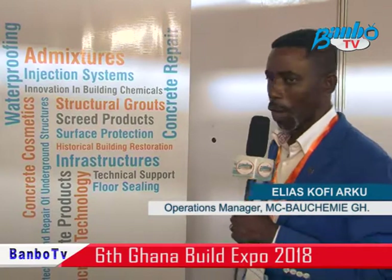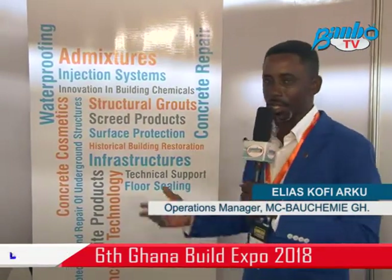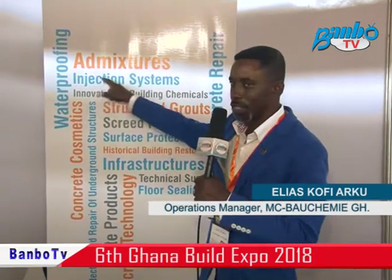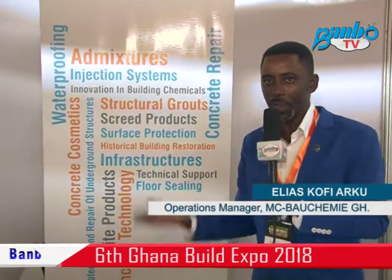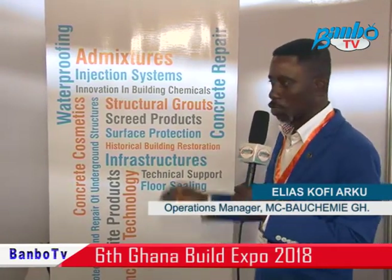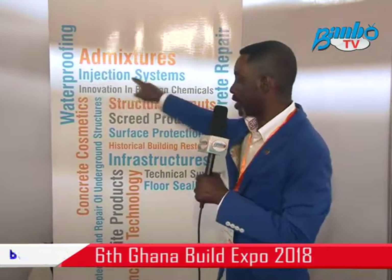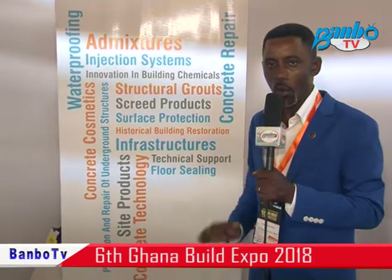At MC Baochemi Ghana, one of the things that we are also interested in is existing structures that have water damp problems. For those that have such problems, we do an injection system for them to help solve the water that is climbing on their walls, which creates dampness in the room. To have a good system installed in place, we do injection system in the walls to help solve that problem once and for all.